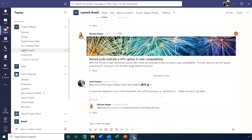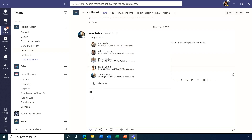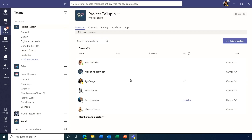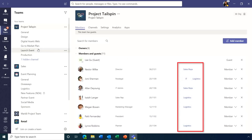Soon you'll be able to notify a specific subset of people right within a team or channel using tags. In the launch event channel, you can @mention the logistics team, and only those with the logistics tag will get the notification. Anyone can see the post in the team, but only tagged members receive the @mention. Owners can create tags while members can use them, and all tags are visible by clicking the ellipses and hitting Manage Teams.